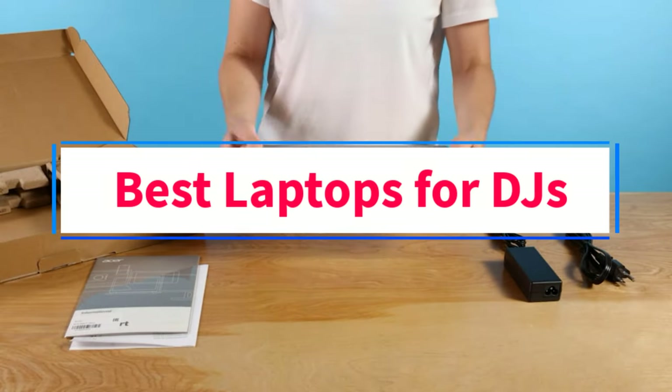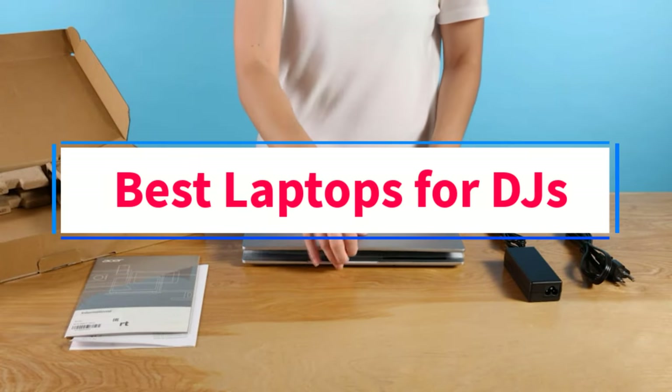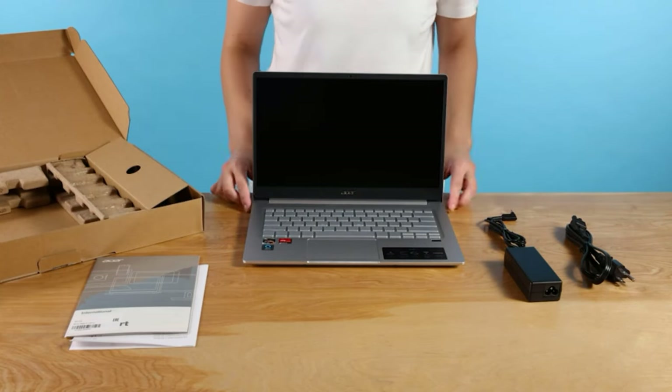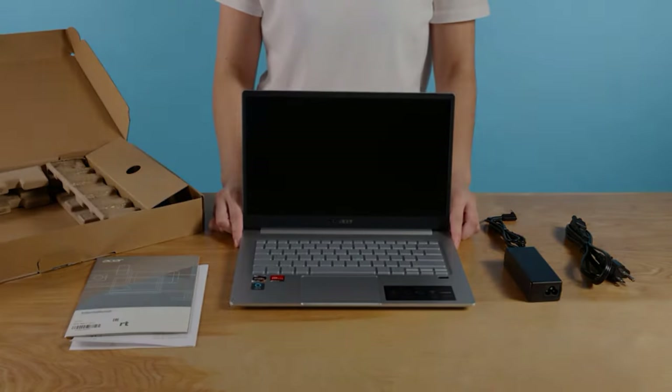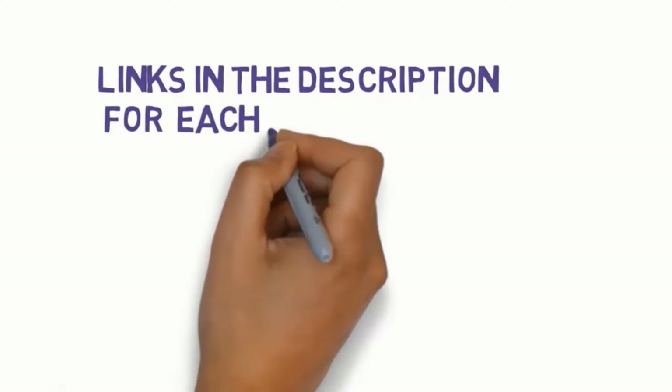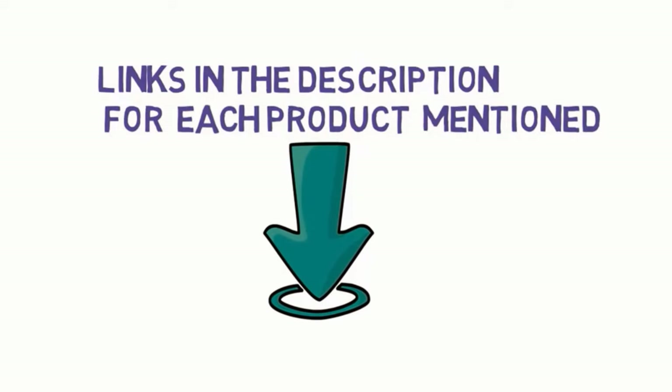Are you looking for the best laptops for DJs? In this video we will look at some of the 4 best laptops on the market. Before we get started, we have included links in the description, so make sure you check those out to see which one is in your budget range.